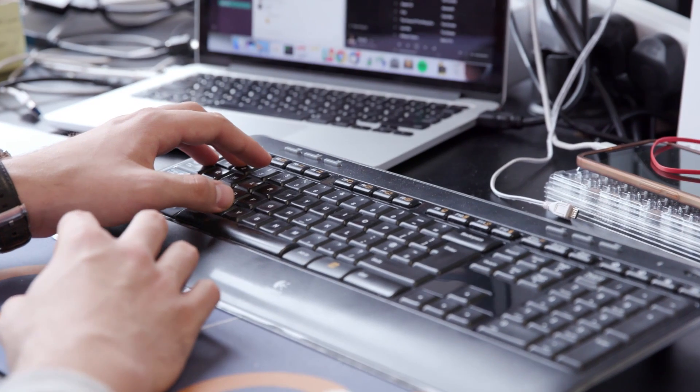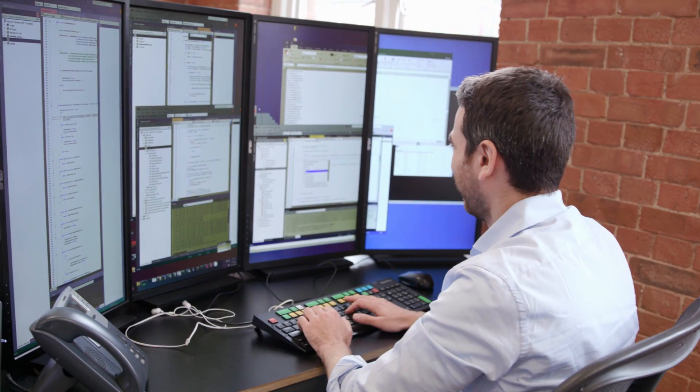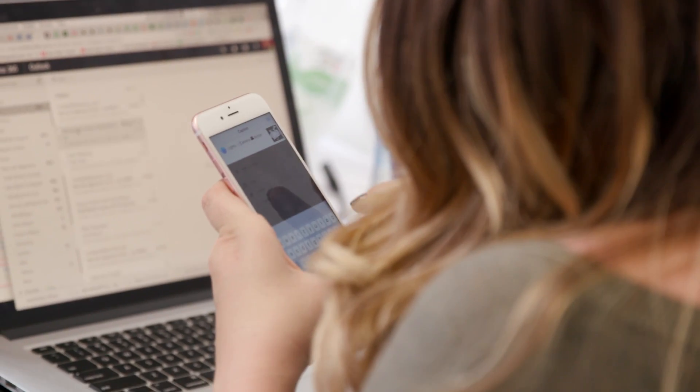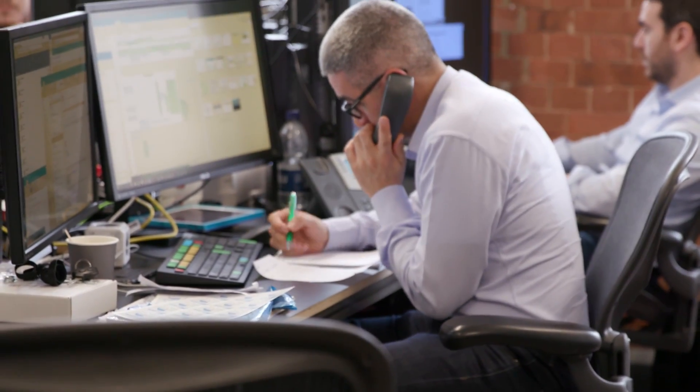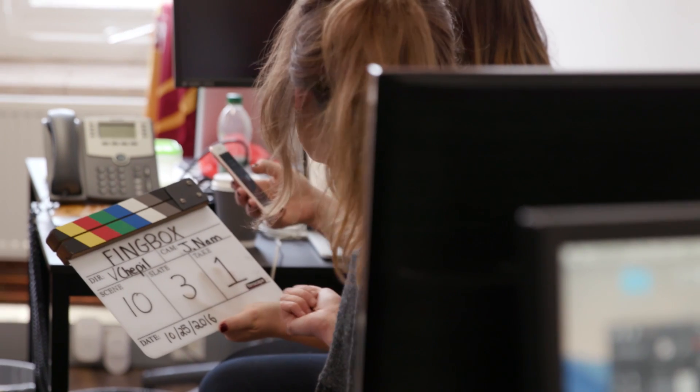We started FING as a hobby in our spare time, to let any user scan anything on any network. Since 2009, FING has grown to be the number one network scanning app with 15 million downloads and 7 million users. It's amazing! The app grew completely organically because of its ease of use and super network scanning technology. Our users have asked us for more features to help them secure their own networks. This is now possible with FINGBOX — FINGBOX puts the power of FING inside the box to improve the quality and the safety of your digital home.